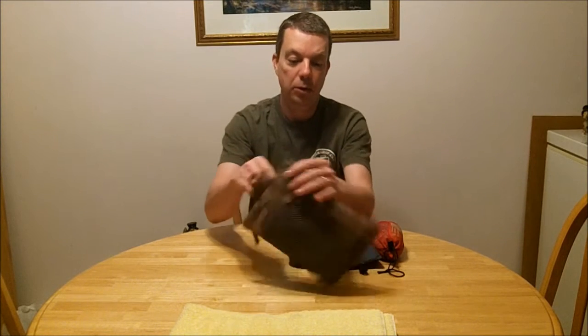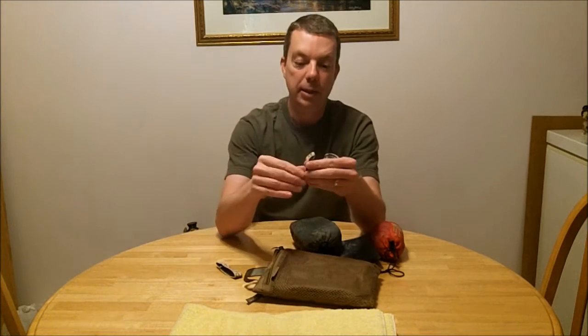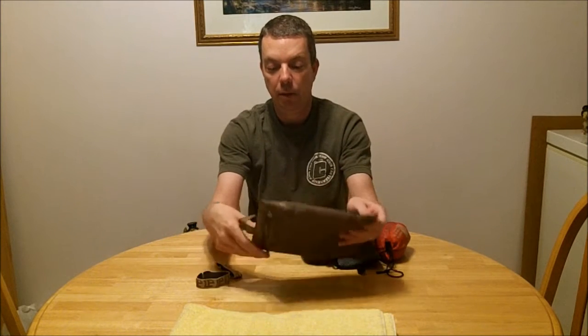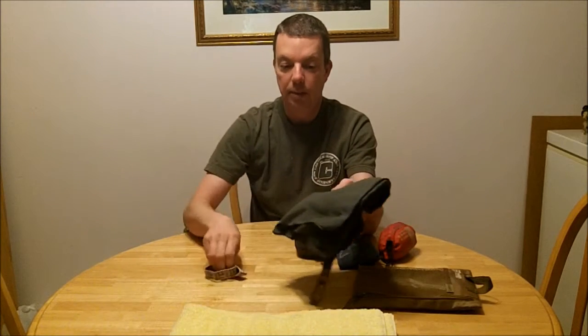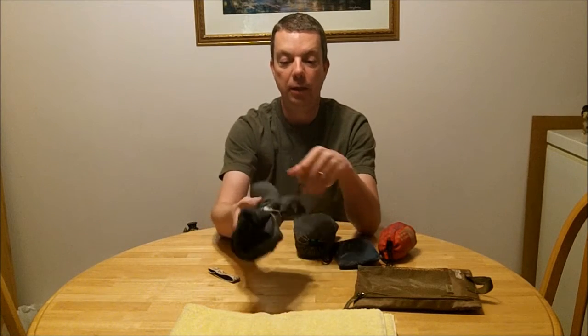It also comes with two cinch straps. These are elastic. So if you just took this towel out and wrapped it up without the big carry pack, which weighs almost nothing, you can easily wrap that up, put it together, cinch it down, and put it in your pack.